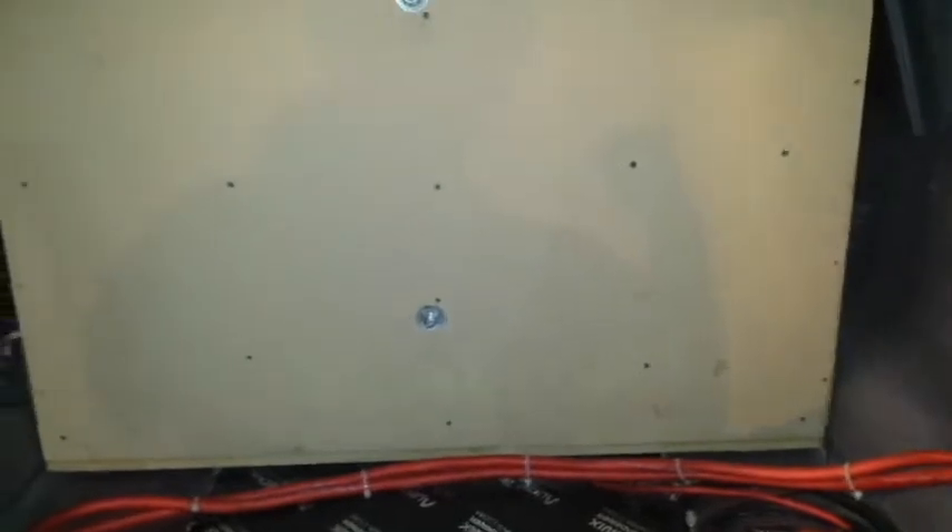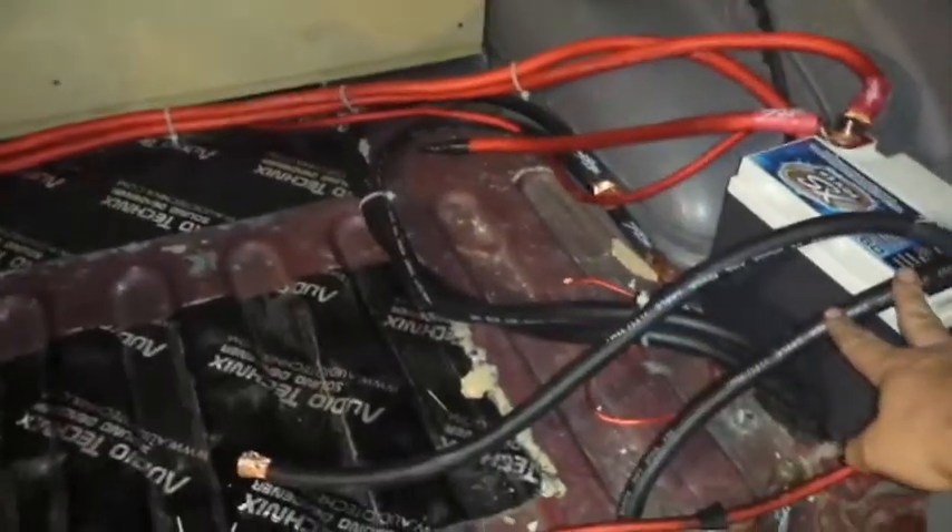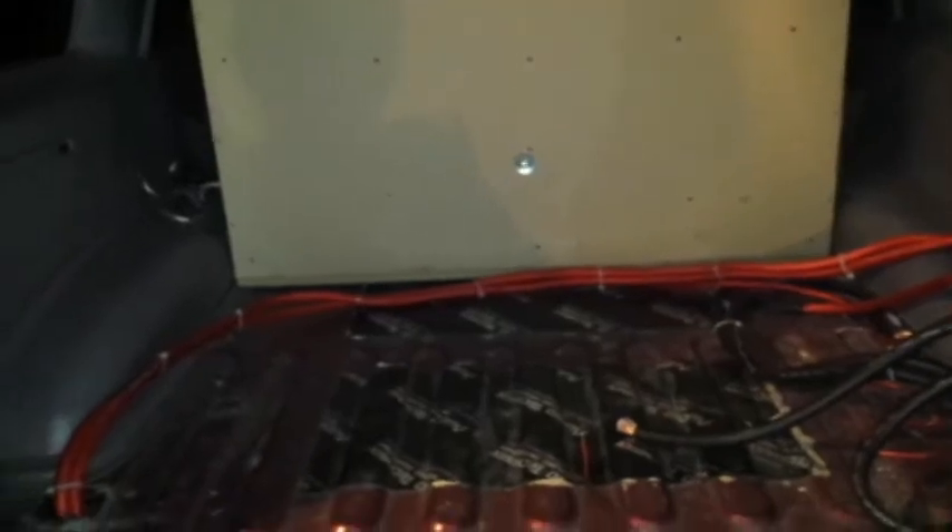I've still got to do an amp rack, do a little bit more wiring, and do my ground to frame — it's just grounded right here, which is really bad. But yeah, other than that it's mostly done. I just got in a CT Sounds 125.2 that came in yesterday, so that will be going in to swap out the Sundown 125.2. We'll see how it sounds.